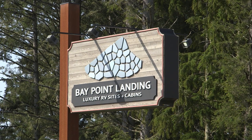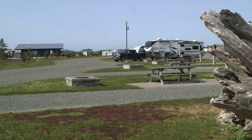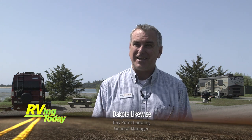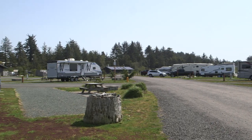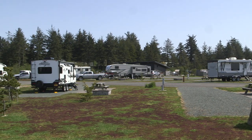Bay Point Landing Campground is a terrific lodging option in the Coos Bay area. We're right on the bay here in Coos Bay, Oregon, and we have a modern luxury camping resort. We've got 160 luxury RV sites, full hookups on everything — 30 amp, 50 amp, cable, and great Wi-Fi.